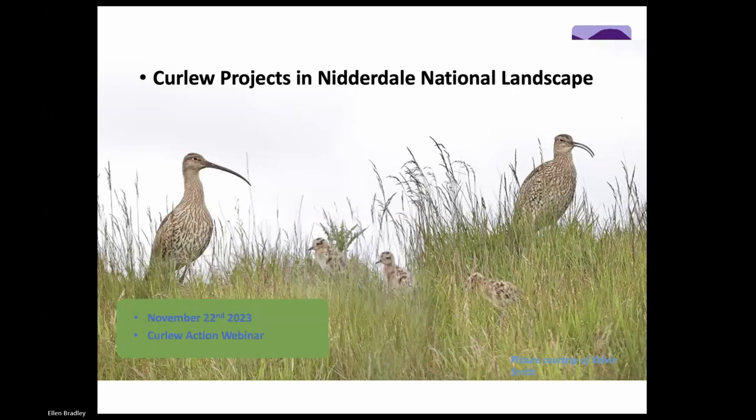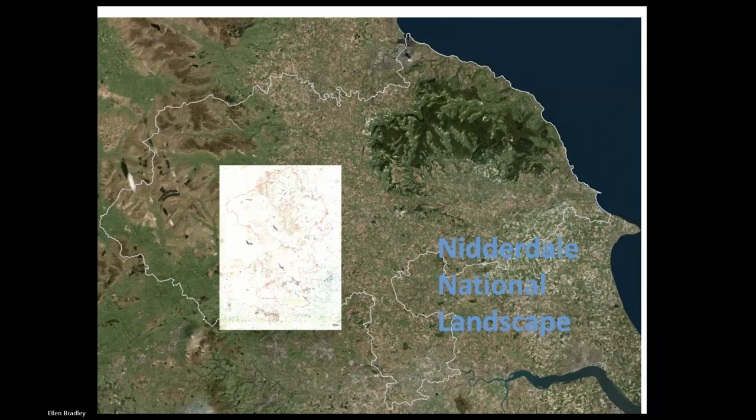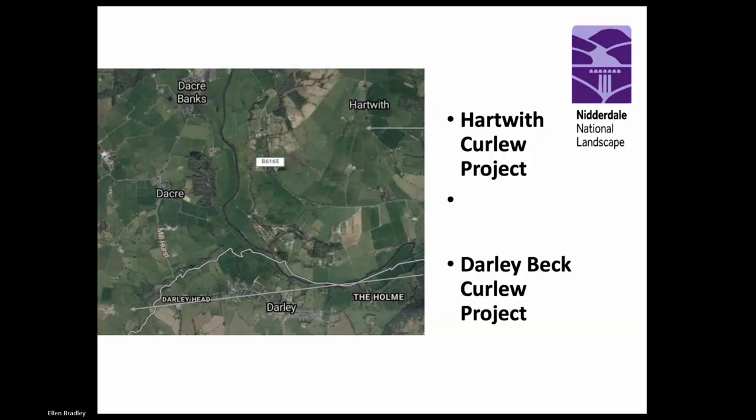Thanks, Russ. I'm going to talk about curlew projects in Nidderdale National Landscape - formerly AONB, but just changed today just to confuse everybody. Nidderdale's right on the edge of the Pennines - it's one of the less well known of the Yorkshire Dales. I'm going to talk about two curlew projects that I've been involved with: the Hartwith Curlew Project and the Darly Beck Curlew Project. I'm sort of a backroom curlew organiser, so huge thanks to the real people on the ground.